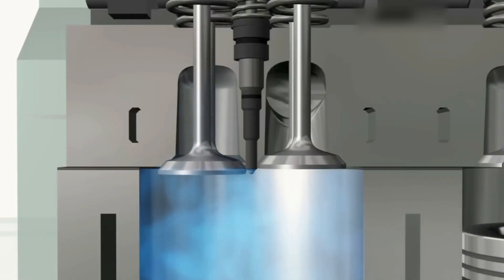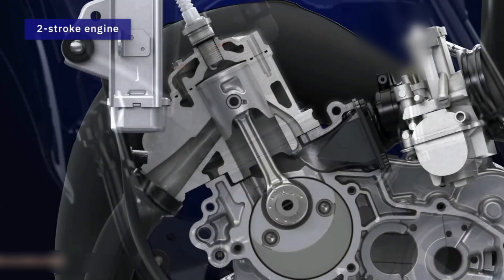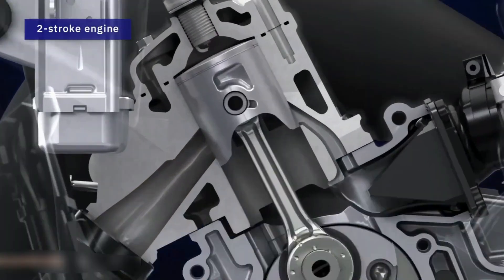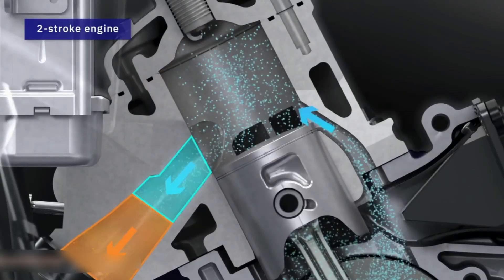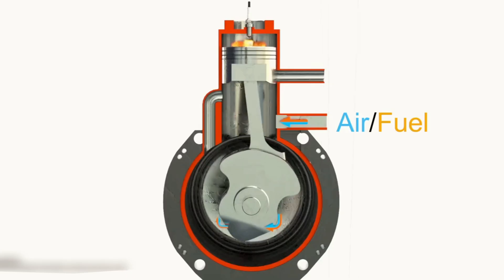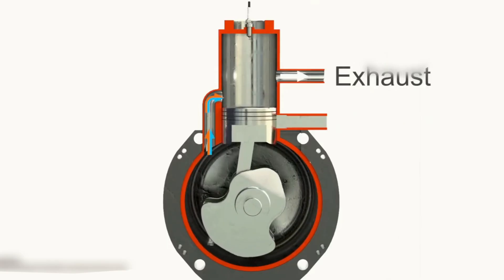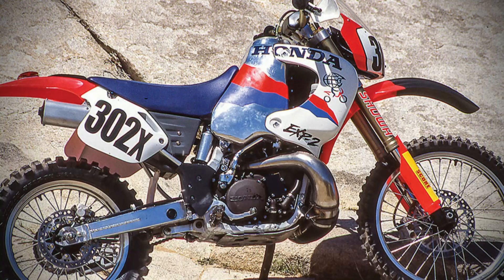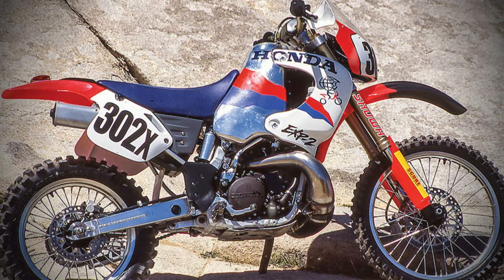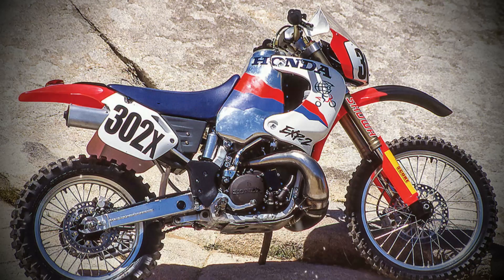The primary challenge for traditional two-stroke engines was incomplete combustion, particularly at low RPMs. This resulted in unburned fuel escaping through the exhaust port, leading to high hydrocarbon emissions and wasted fuel. The ARC system addressed this by precisely controlling combustion inside the cylinder. At the heart of the system was a specially designed exhaust valve that regulated pressure in the combustion chamber, supported by electronic fuel injection and a suite of sensors, enabling near-total combustion of the fuel-air mixture even at low engine speeds.